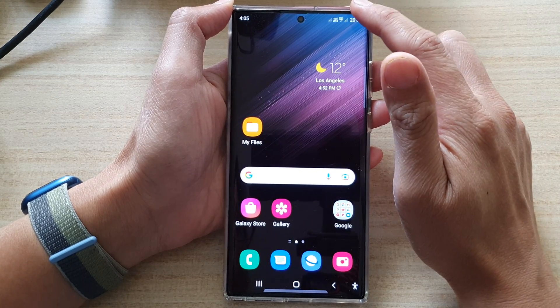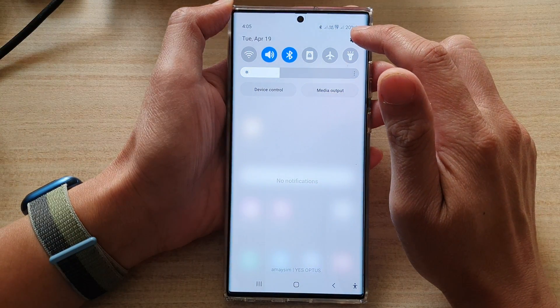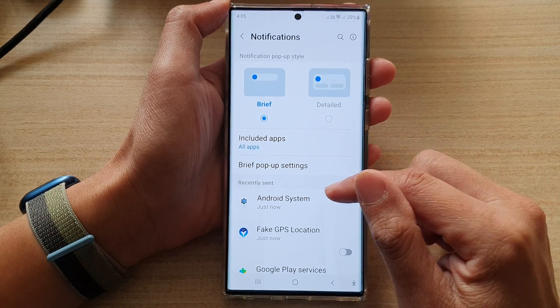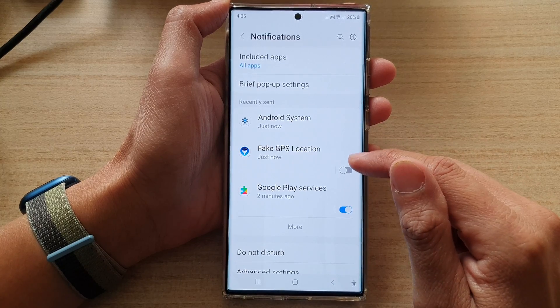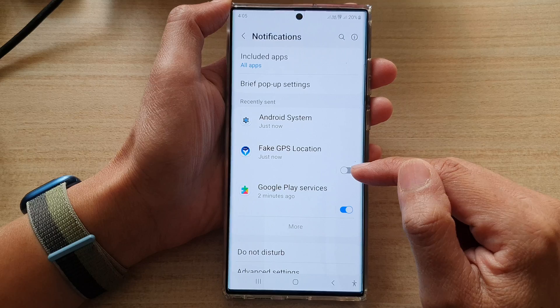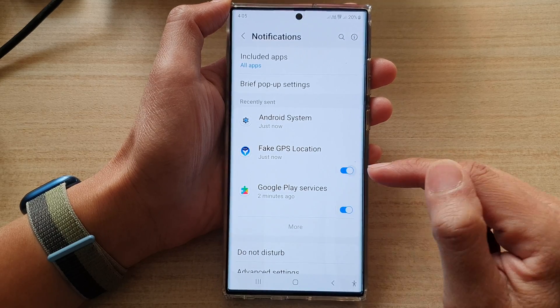Another way you can do it is swipe down at the top and tap on the settings icon. In here, tap on notifications, then go down and tap on the app. Right next to it, there is a toggle button — just tap on it to turn off. And that's it.